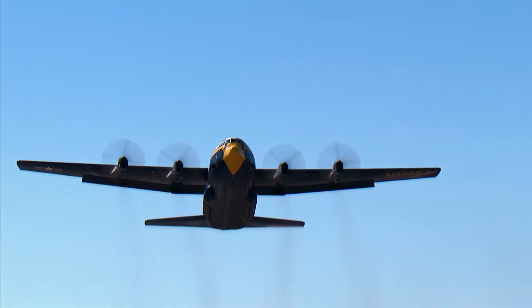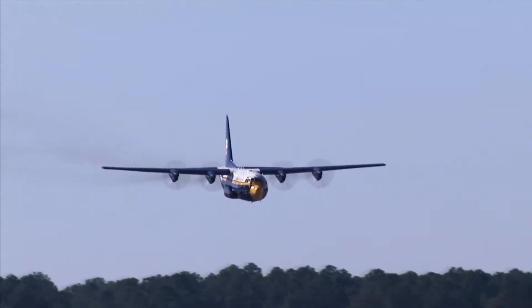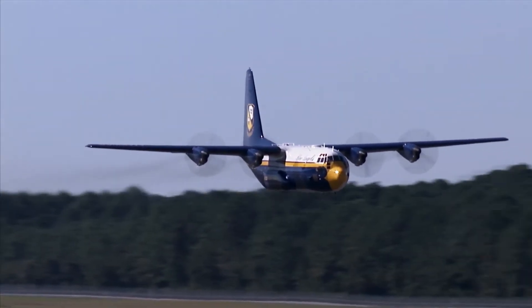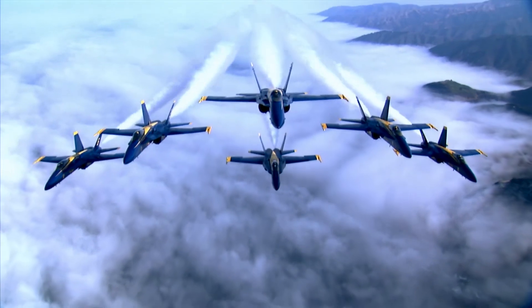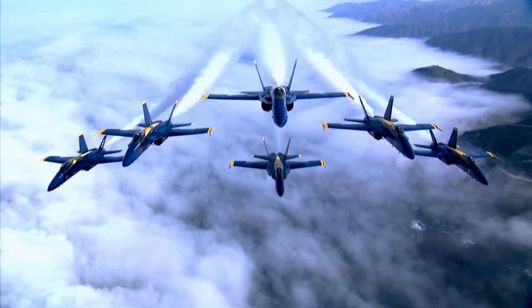Fat Albert goes about 375 miles per hour, the fastest we can take it. That's in the flat pass, where we go basically down the show line at 50 feet. The jets, the fastest they go during the demo is about 700 miles per hour, which is just under Mach 1.